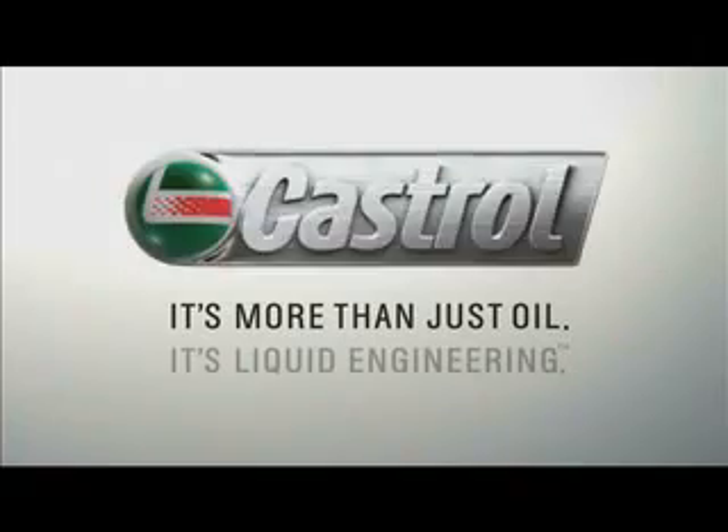Only then can the product be released to the market and for the whole development process to start all over again. It's more than just oil, it's liquid engineering.